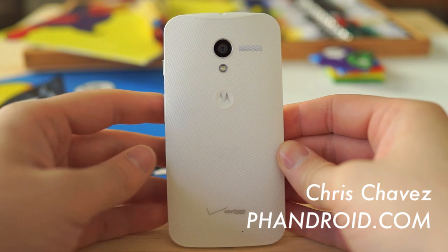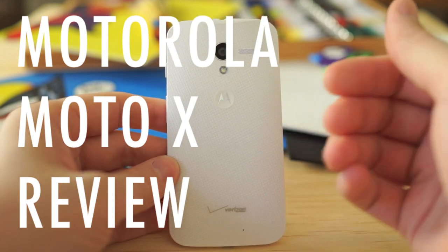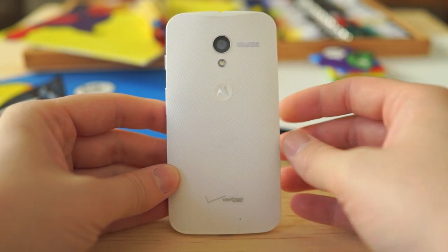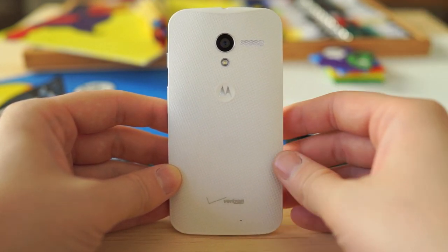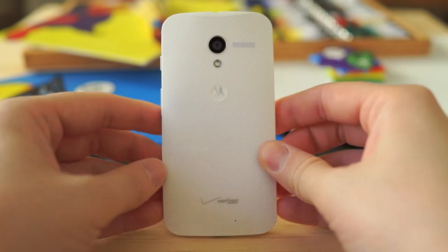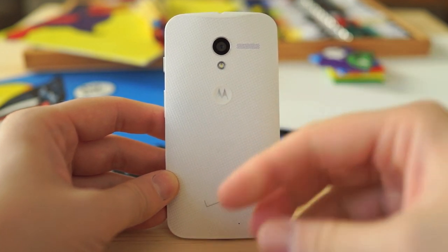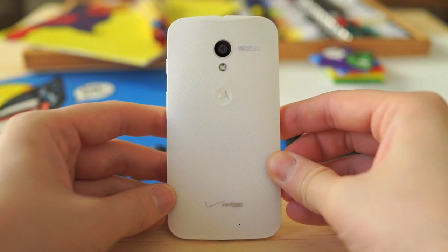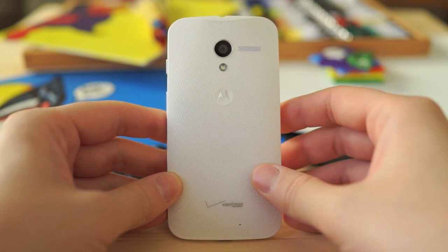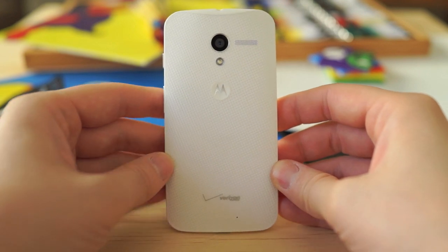Hey, what's going on everybody, Chris Chavez here with Phandroid.com. Today we're going to be giving you our full review — or a very quick overview and review — of the brand new Motorola Moto X. Many of you know this device because it's been so hyped, even before it was officially announced. People had very high expectations, being the first phone to have Google's heavy influence in its making. We're going to cover all the features so you can make an informed purchase.